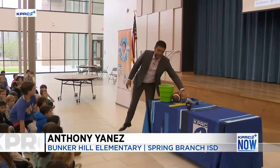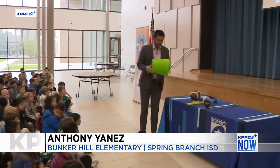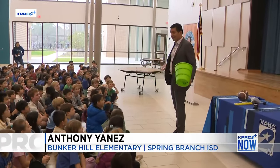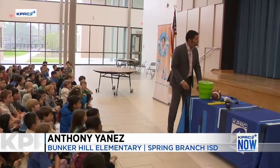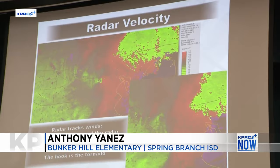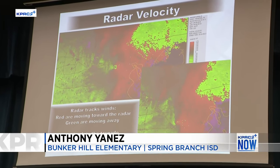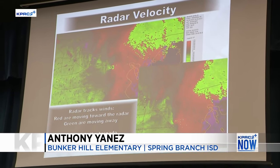Radar also looks at the wind. It can't see the wind — wind is invisible. Can anyone see this wind? No. Did you feel it? You feel it but you can't see it. Well, radar can actually sense wind. What you're looking at here: red is winds moving toward the radar, green is moving away. Do you see where they come together in a hook? That is a radar-indicated tornado. Before, the hook I showed you was rain. This is showing winds.